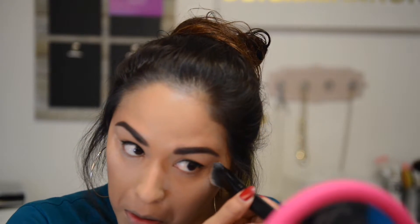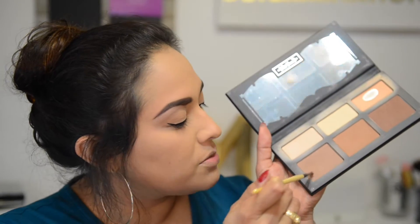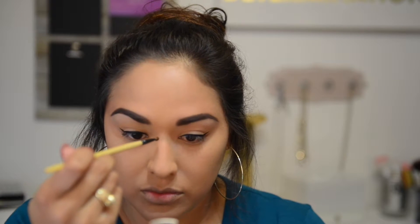I'm going to use my Milani Even Touch Powder in Natural No. 3 to set the rest of my face. Now I'm going to use my Kat Von D Shade and Light — I need a really thin brush because I'm going to contour my nose a little bit. I've never done that before. I'm just going to take this color and try to contour my nose.